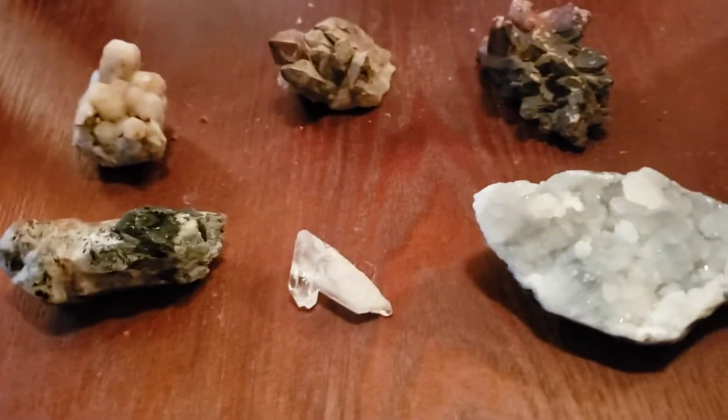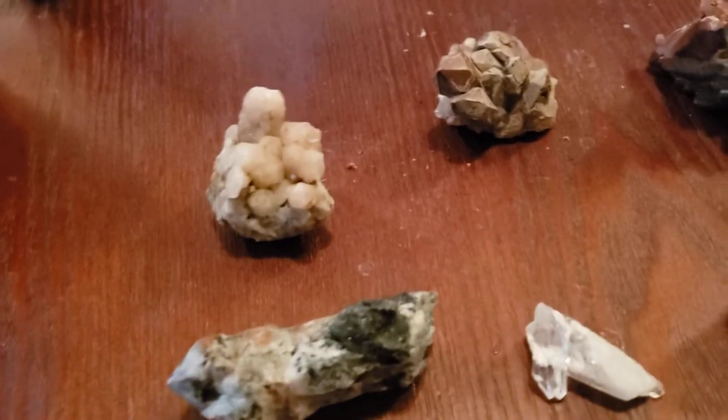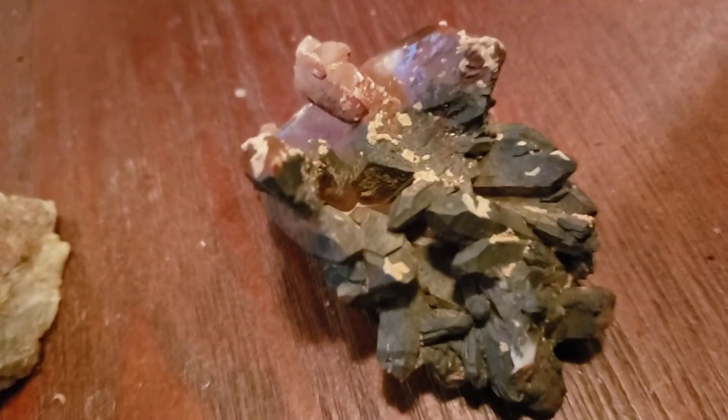Hey everybody, how are you doing today? It is an awesome day because today we got new rocks and minerals. I'm so happy. Look at these beautiful pieces.